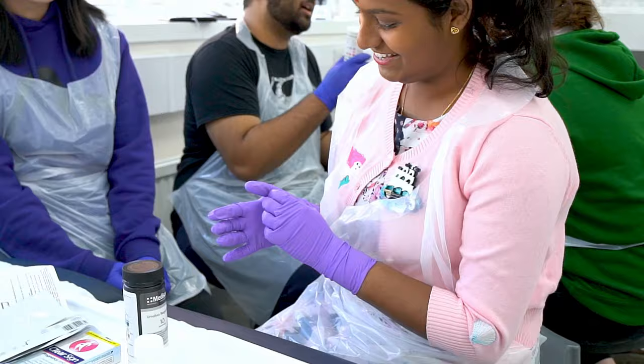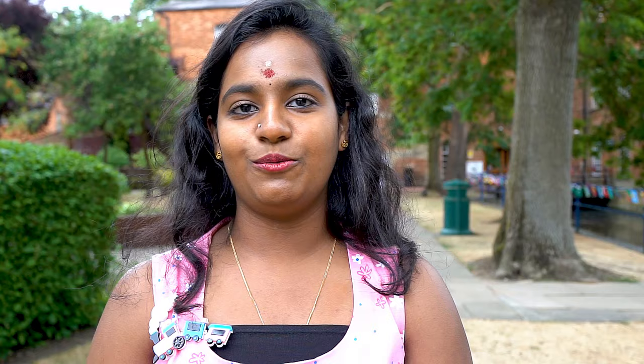Buckingham has done everything it could to welcome me in — I got so much help from everyone to settle in. When you leave Buckingham, you definitely know that you're going to be the best doctor out there.